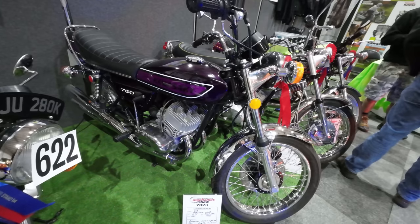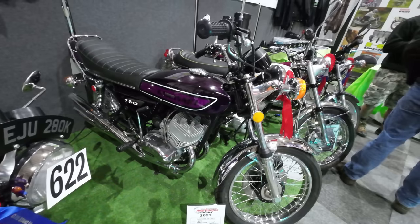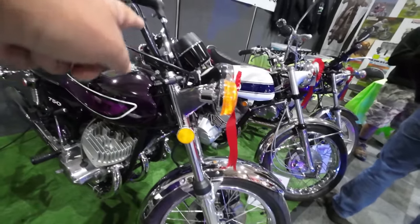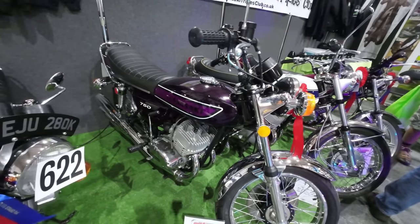Purple H2C 750 — it's an American model. It's the same one that Harry's Garage was riding the other day. I think the American import has got the higher bars. Could be wrong — a Kawasaki specialist will put me right.